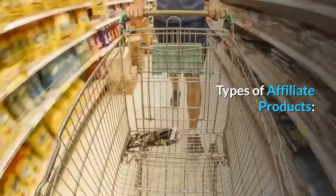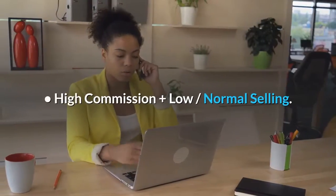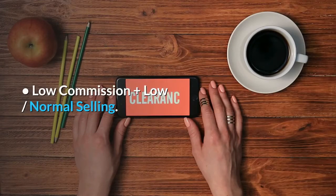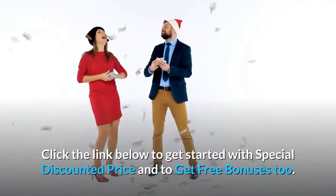Types of Affiliate Products: High Affiliate Commission Paying plus Best Selling Products; High Commission plus Low Normal Selling; Low Commission plus Best Selling; Low Commission plus Low Normal Selling. Click the link below to get started with a special discounted price.